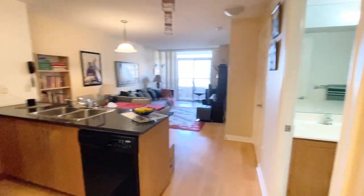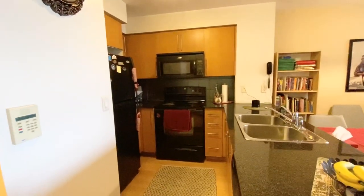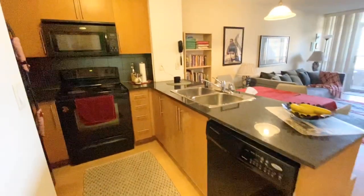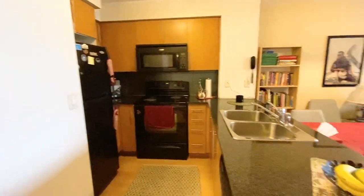As we continue on, we have the kitchen here to the left. It is upgraded — you do have black appliances and a granite countertop. You do have a fridge, oven, stove, microwave, and dishwasher, as well as quite a bit of cabinetry, which is great for storage.